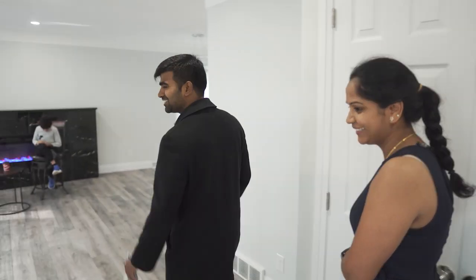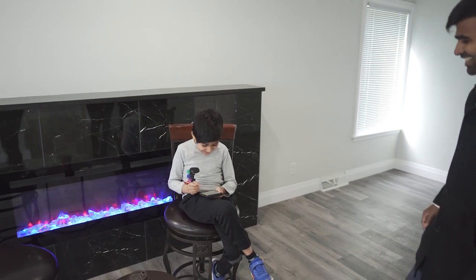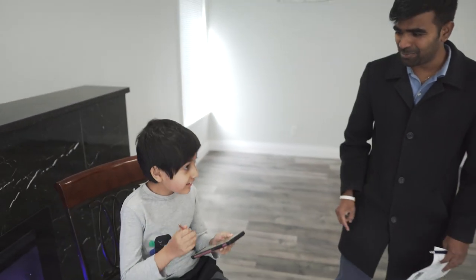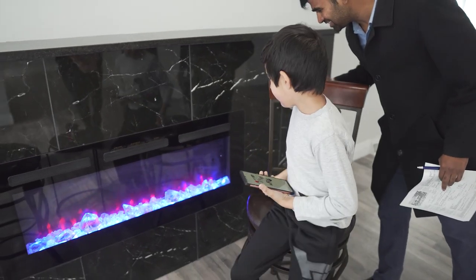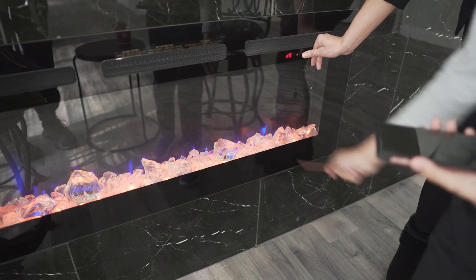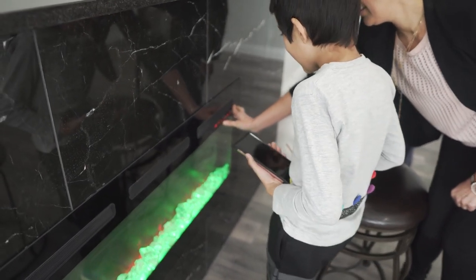Come in — we've got some really impressive things in this property to show you! Arjun, what are you doing? Drawing Disney! Beautiful! How do you like that fireplace? It's good — I like how it changes different colors. Can you show us how many colors it changes? Purple, this ice color, orange, blue — too many colors! So we took the whole thing out and installed this beautiful modern fireplace, which is really a focal point of this living area.